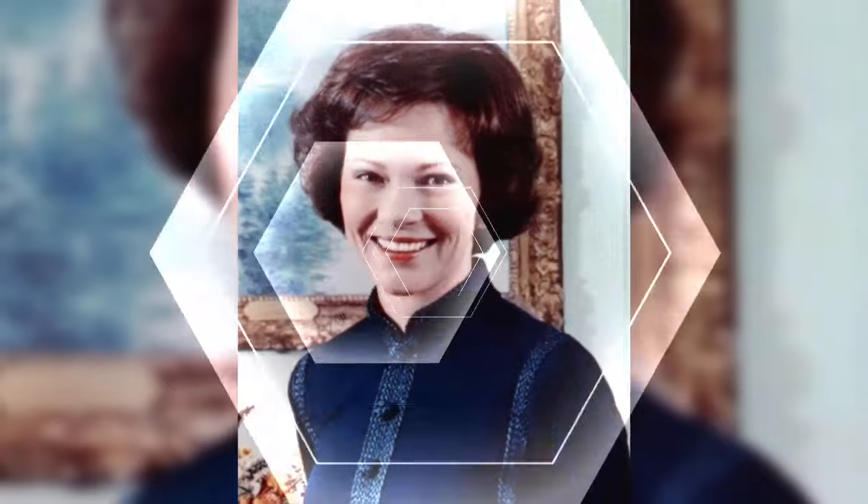The asymmetrical pixie bob — for those who want to make a bold statement, the asymmetrical pixie bob is the way to go. It features uneven ends and angles, creating a unique and edgy look that's sure to turn heads.